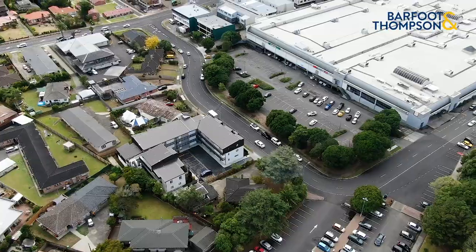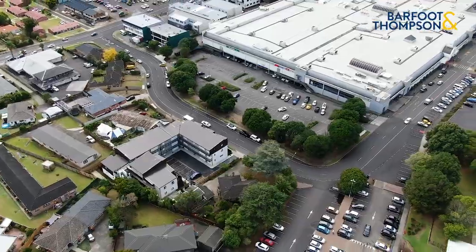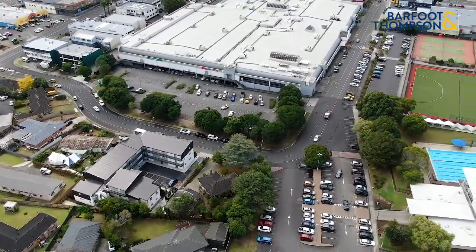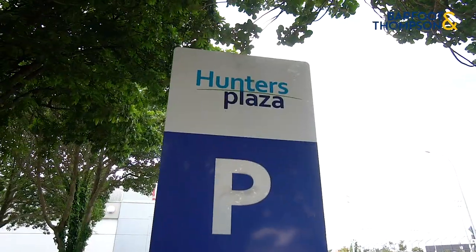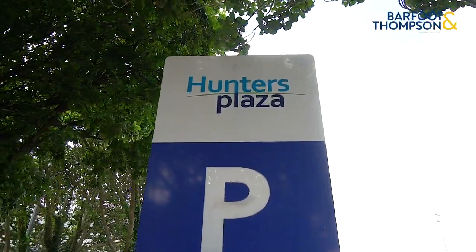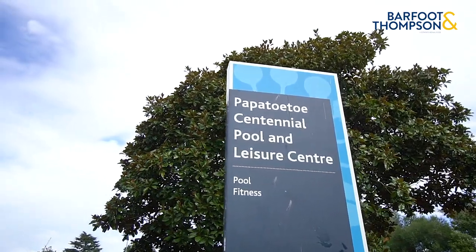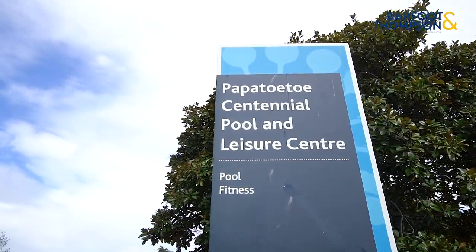As you can see, the property is situated right next to a three-story development, which gives you a good gauge of what the potential on this property might be. Not just that — the location is the icing on the cake, situated right opposite the Hunters Plaza, only 200 meters away from the Peppitoy Great South Road shops, and right next to the Peppitoy leisure center and pools.